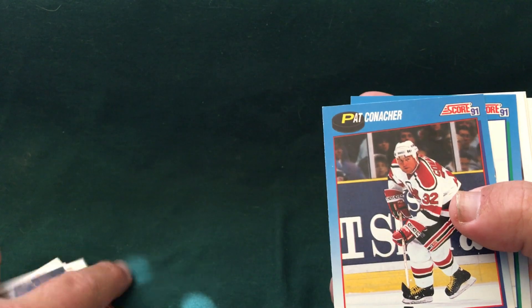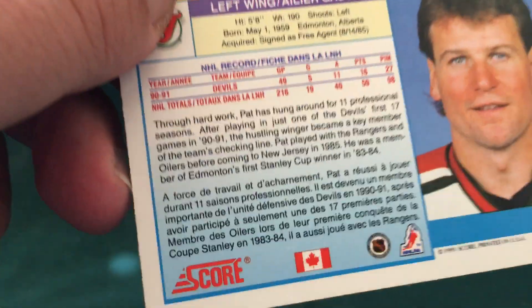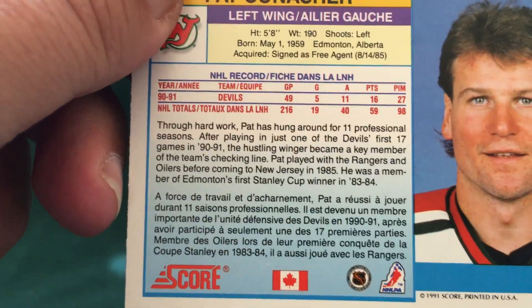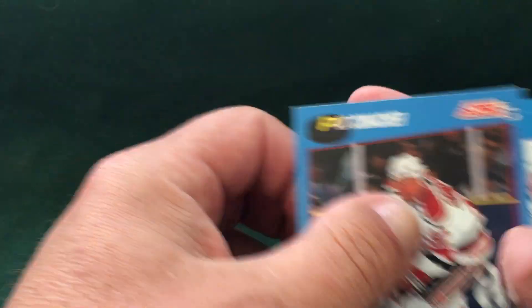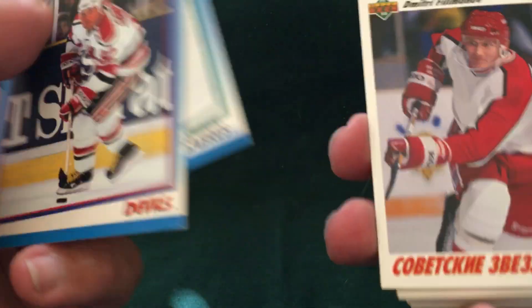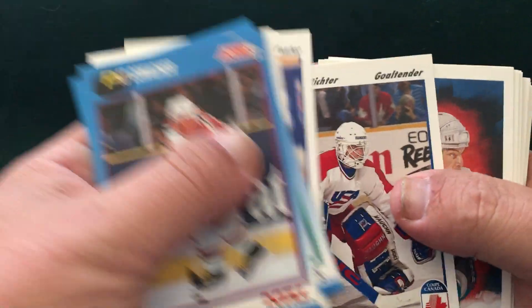These two Score cards — this is a 91 Score, and this is the French or Canadian version because you can see the French writing. They released it in two different versions: that's the Canadian, and that's the English version. So a little something, a little of everything in these boxes. 91-92 Upper Deck — Mike Richter.